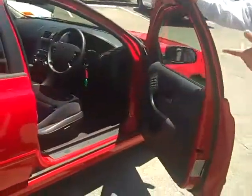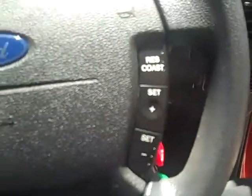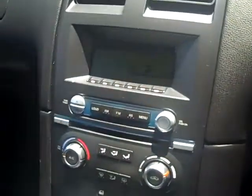As you have a seat in the driver's seat, you can see that the vehicle is fitted with cruise control and steering wheel controls for your radio. It's also been fitted with dual front SRS airbags, air conditioning, and power steering.